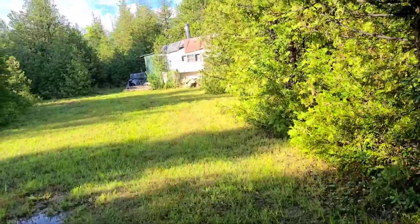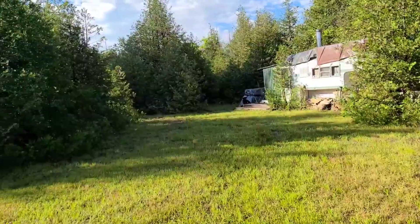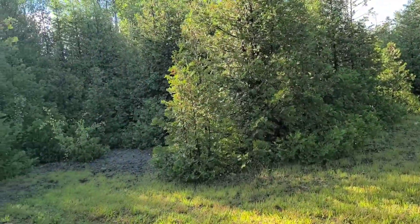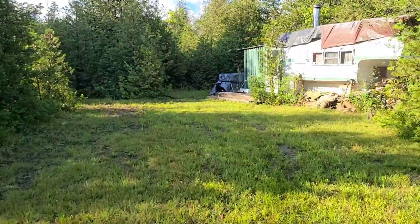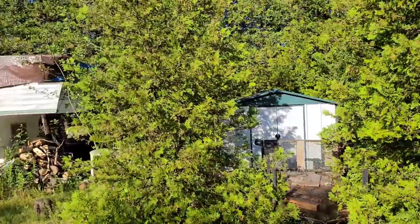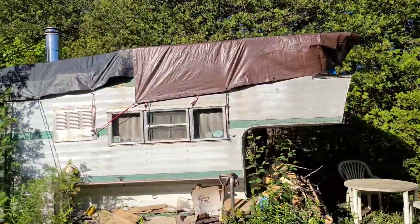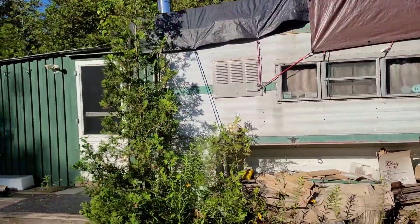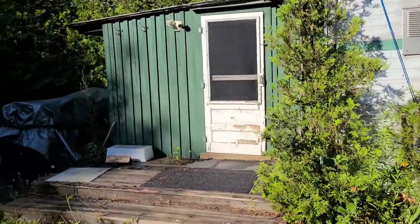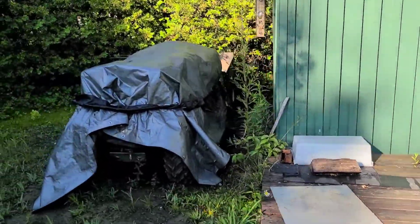We get a lot of rain in the summers and springtimes, and there's bedrock like a foot down from this soil, so the water stays for a while until it evaporates. There's a shed. This is the camp itself — it's an old slide-in trailer. There's the ATV, my ATV.